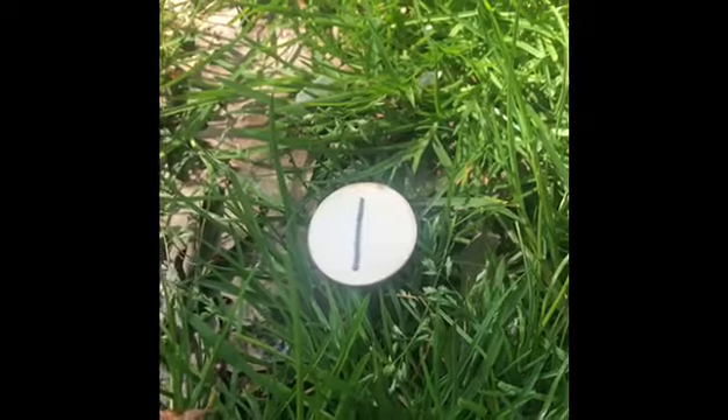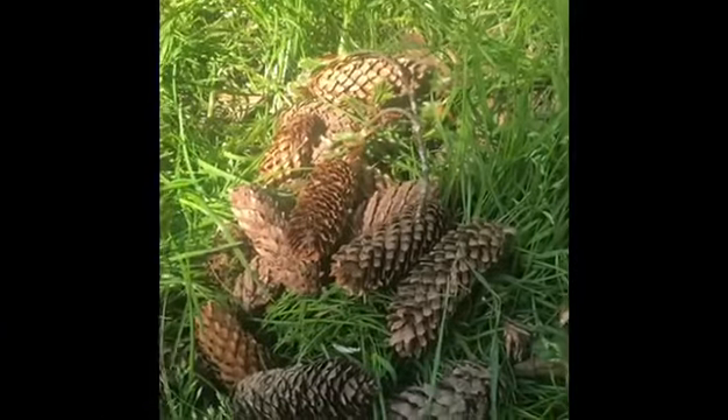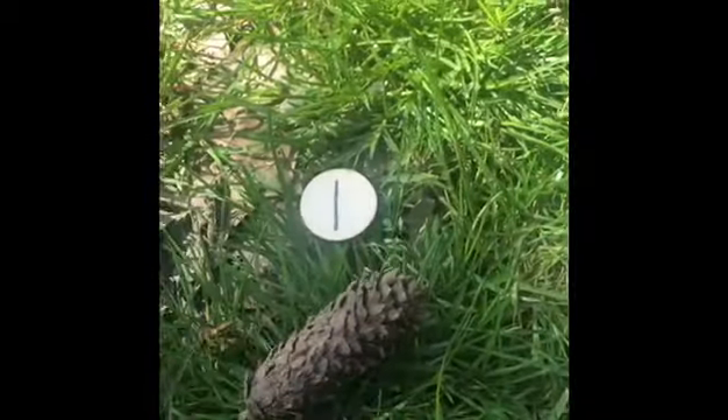So who remembers what this number is? That's right! This is number one. I'm going to find one pine cone. One.